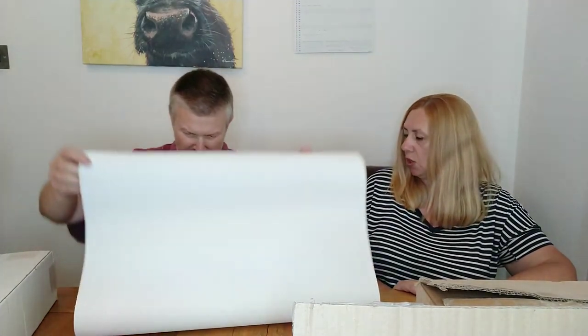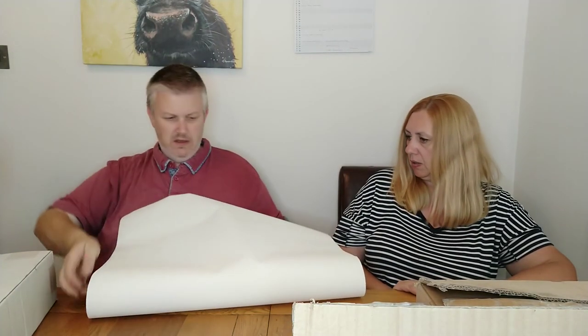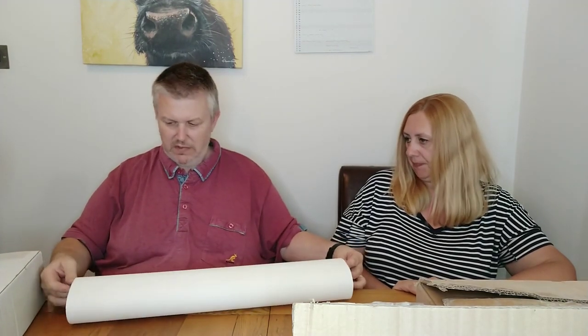We've also got these canvas rolls — this is inkjet printable canvas. The label's gone but that's what it is. This is what the printer used to print onto. I've used quite a bit of this one, but we've got a full box as well. We might bundle the canvas rolls together.